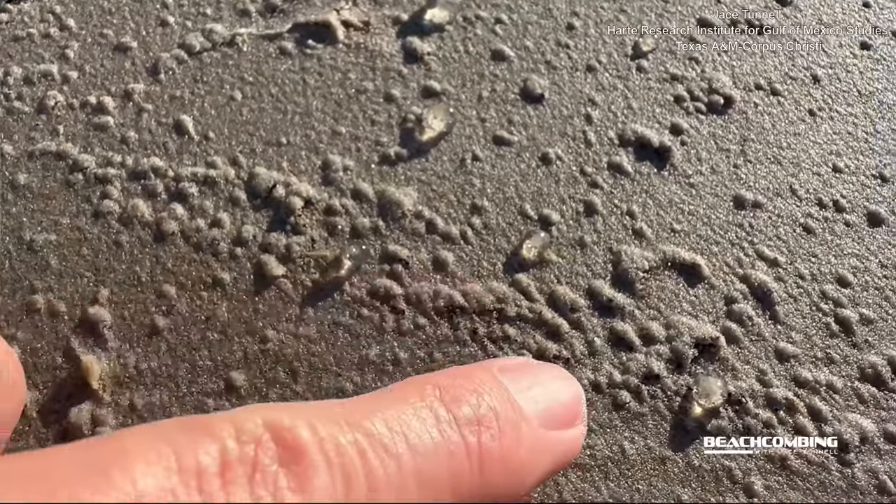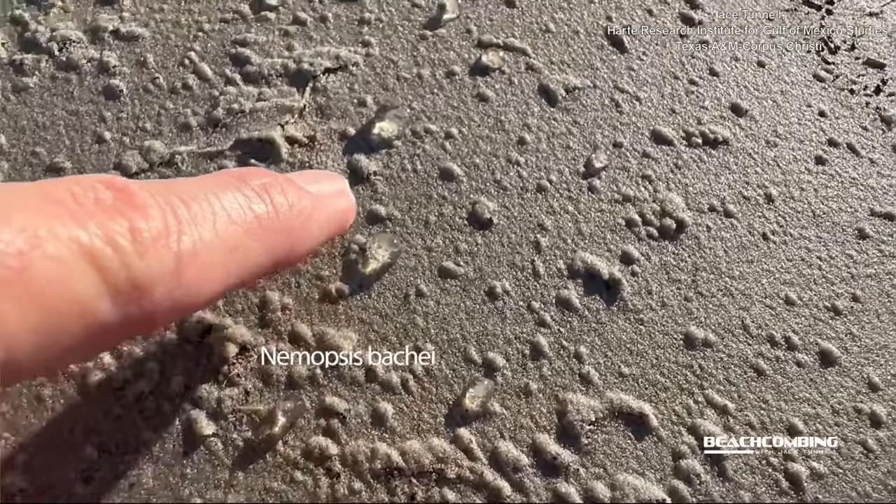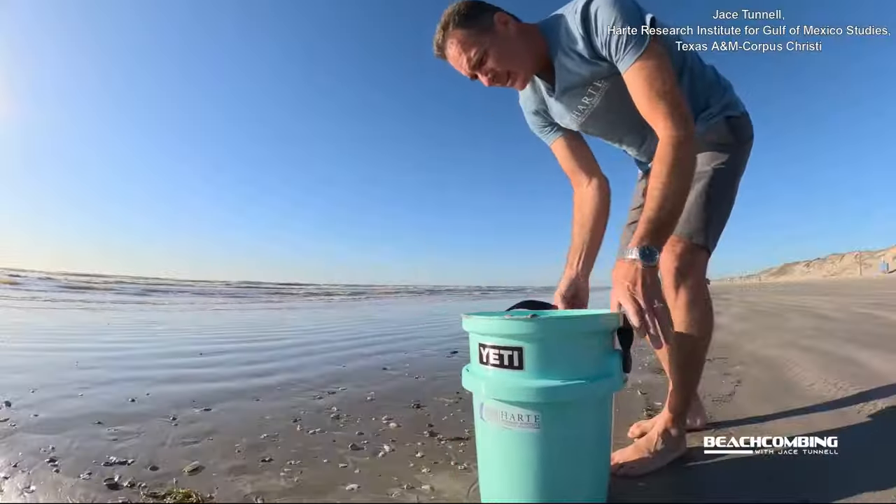I'm going to tell you a little bit about them. The scientific name is Neopsis bakii, but that's why we call them clinging jellyfish — they're easier to talk about that way.